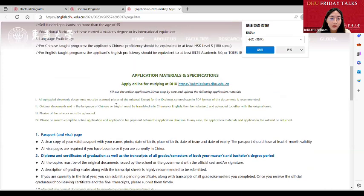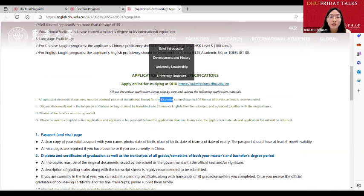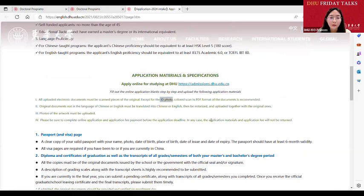The first document you need to submit online is the ID photo. I want to remind you about this document — a sample will be shared in the chat room so you can see. We ask for a bare-headed front-facing photo of you. Sometimes students upload a photo of their ID card, but we are asking for an ID-style photo of you.